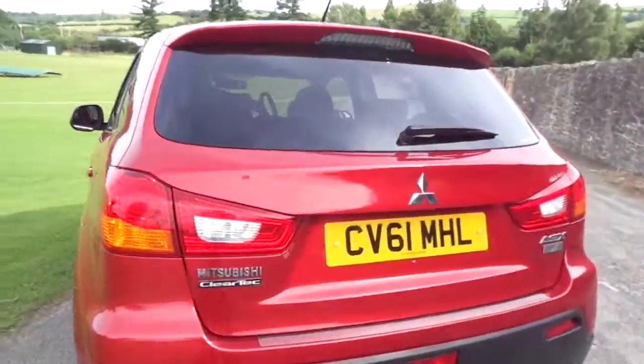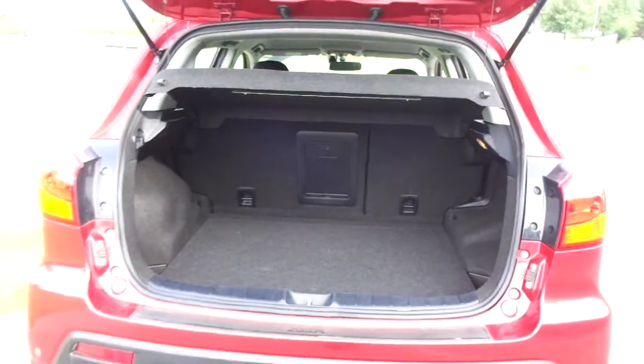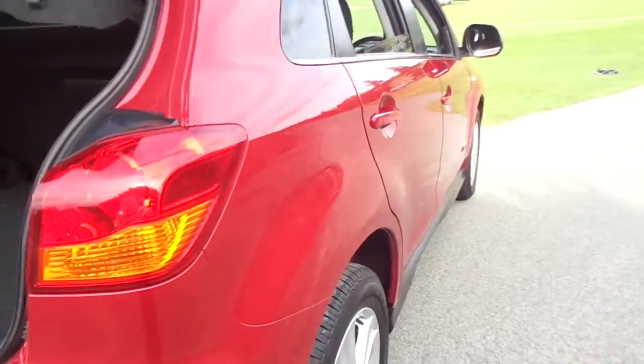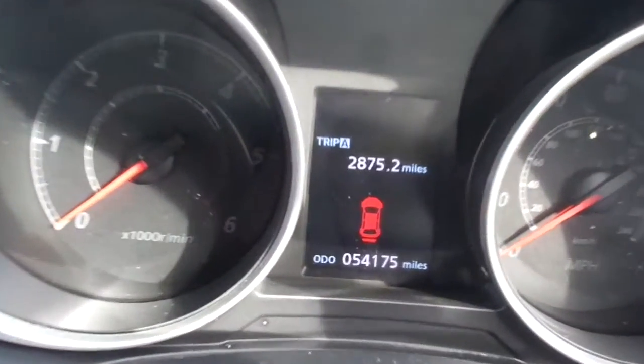There are rear parking sensors and tinted windows on the side and rear. In the boot there's loads of space, and as we take a good look around the car we can see that the bodywork is in great condition for its age. The vehicle has done 54,175 miles, as you can see in the bottom of the dash there.